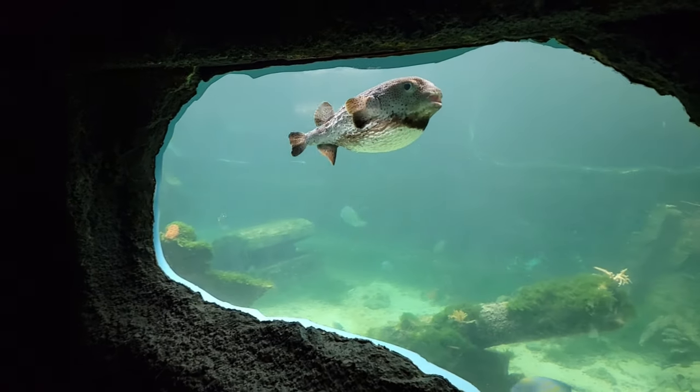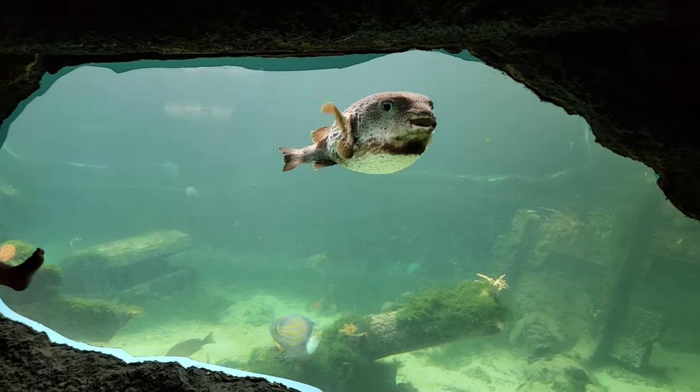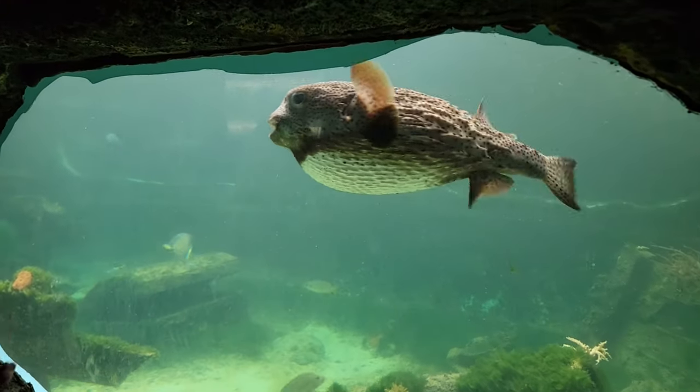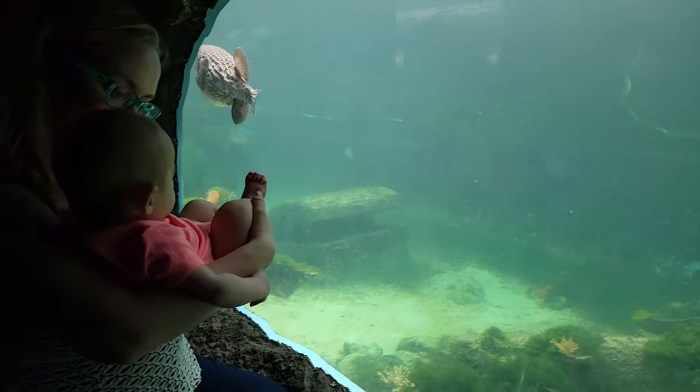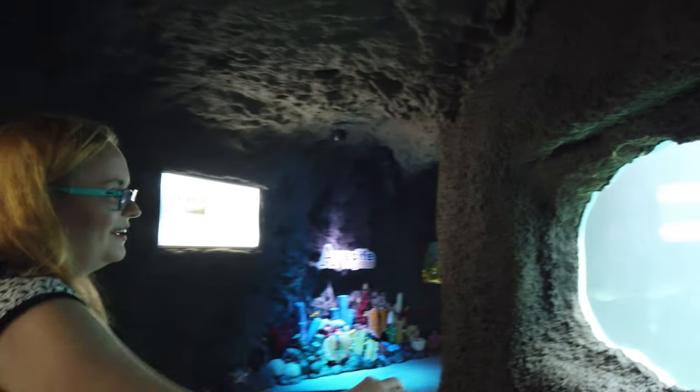There's a trigger fish right in front of me — and that's huge! There's also a magnifier, but he is huge. If you love the ocean and marine life, this aquarium is a must-visit in Puerto Rico. As far as we know, this is the only large aquarium on the island.